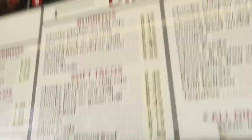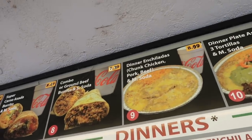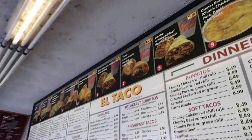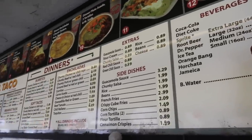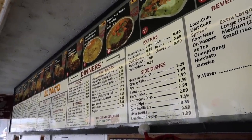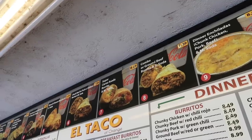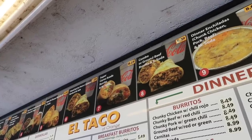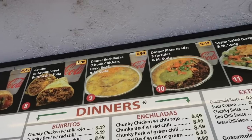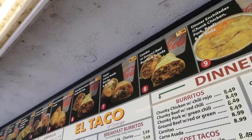Are you going to get the number nine? Jason's getting the number nine — dinner enchilada with chunk chicken, pork, beef, and a medium soda. He doesn't get the extra green sauce because it's very spicy. Adam adjusted his order and is going with a number seven, the super carne asada burrito, and upgraded to a large soda, Mr. Pibb style. Jason's is $8.99 and Adam's is $8.49, maybe a little more with the large soda.